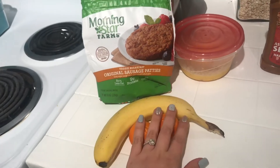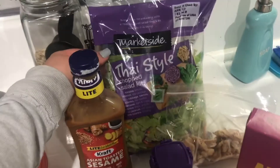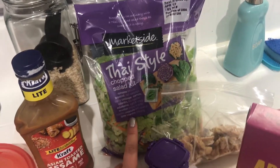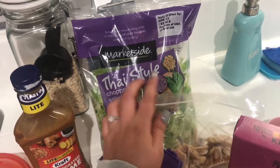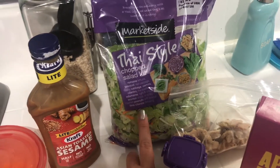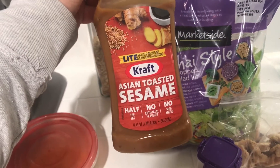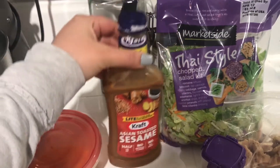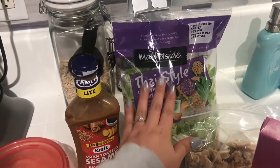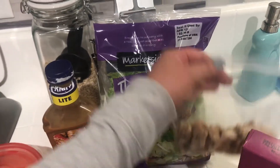For snacks I have an apple, a banana, and two cuties. For lunch I'm having a Thai-style chopped salad — all the lettuce is zero points, and the edamame is also zero, but there are peanuts and wontons I'll need to count. Instead of the dressing it comes with, I'm using Kraft Light Asian Toasted Sesame dressing for two points per two tablespoons, so lunch might be around four points.